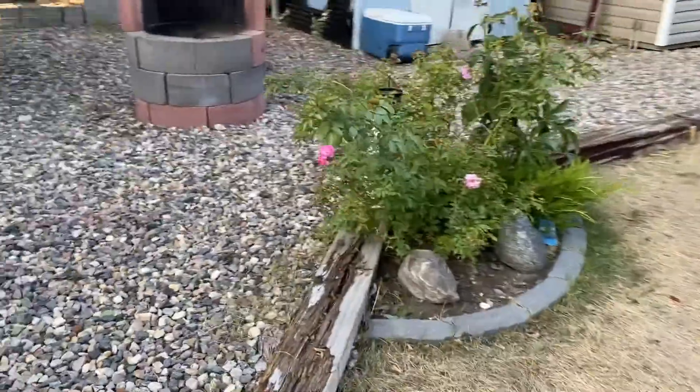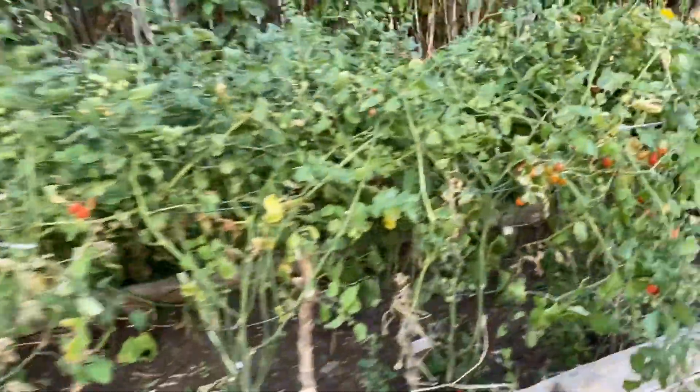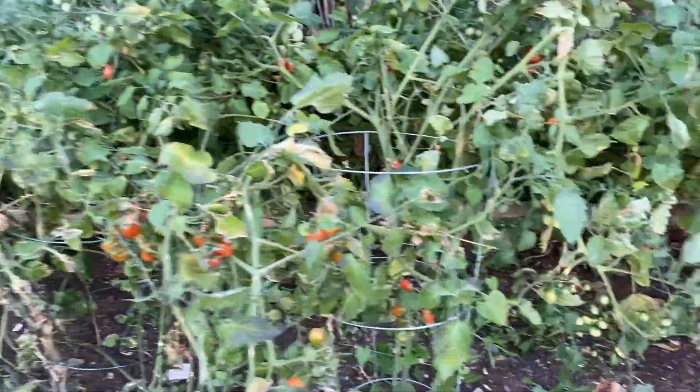And these are tomatoes all right here. Lots of tomatoes. Is that the cherry tomatoes? Yeah, they're too many. And they're big too.